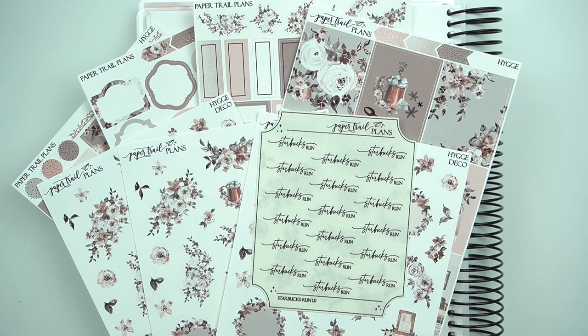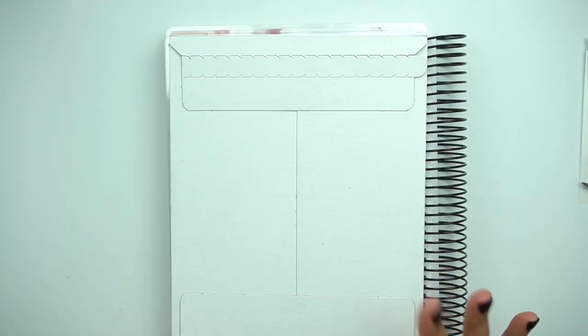My code with her is Rachel15 to save 15% off. So next I have Two Little Bees.